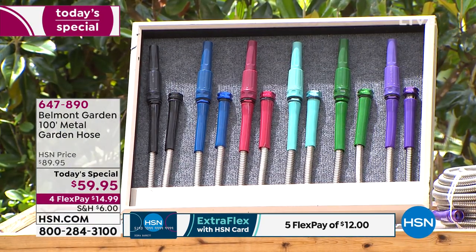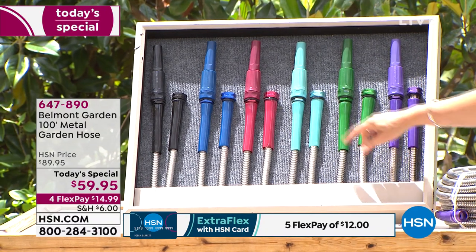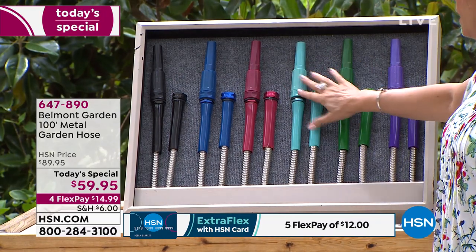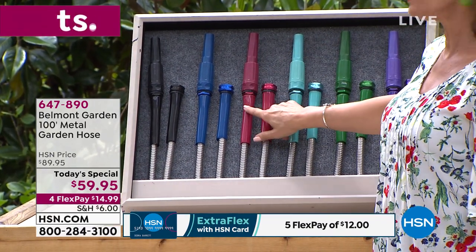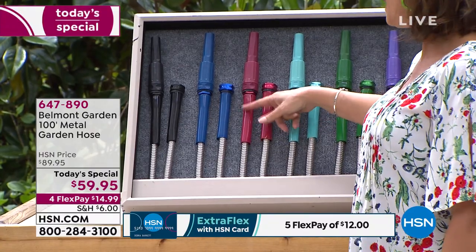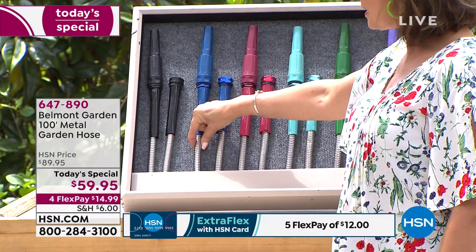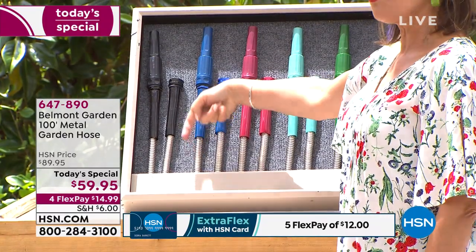You can choose it in purple, green, turquoise, teal, a wine-red, blue, or black. The nozzle comes in the matching color. Notice how thin this hose is — almost the thickness of a finger — but watch the water pressure that comes out. It's a fascinating design from Belmont, one of the leaders in innovative garden items.